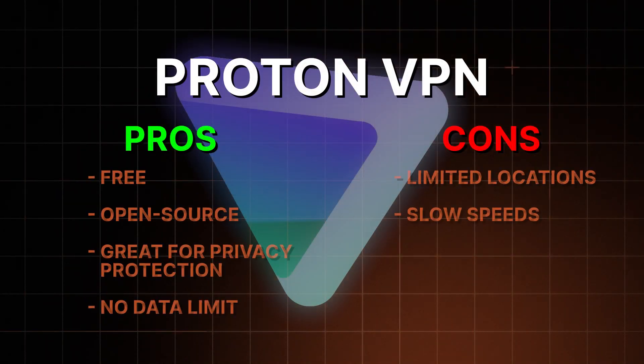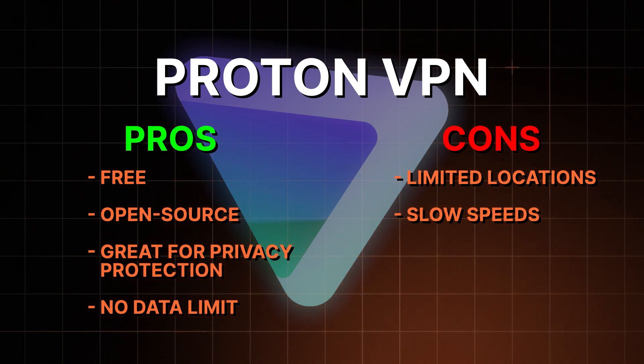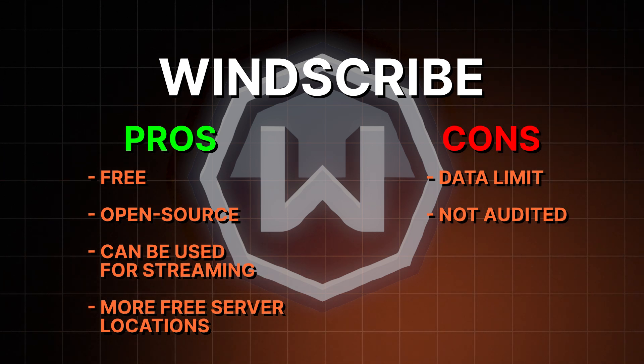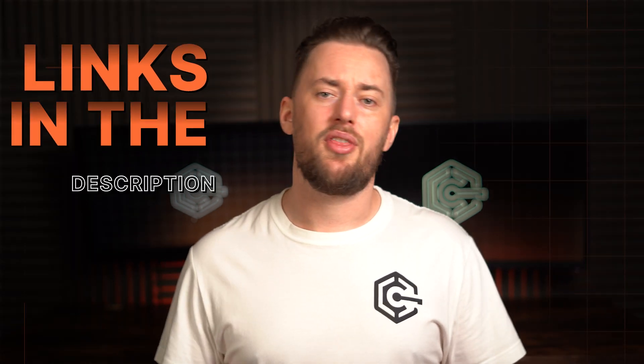Here's a quick breakdown: Proton VPN's free version is the safest option, best for general privacy protection while browsing since it has no data limit. Windscribe is for those who want more location options but aren't planning bandwidth-heavy activities due to its data limit. If you want better speeds, more servers worldwide, and more features, grab the NordVPN or Surfshark free trials. If you decide to stick with a premium VPN, don't forget to grab a discount through the link in the description.